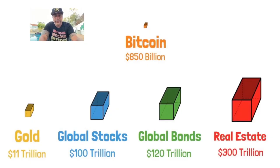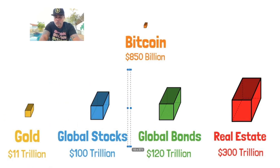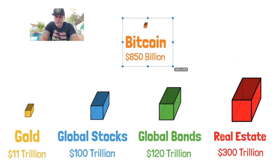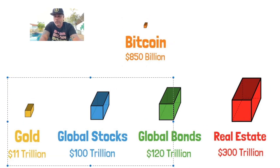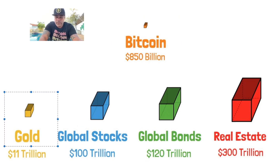Bitcoin is still very small — only 850 billion in market cap. Gold is 11 trillion, global stocks are 100 trillion, global bonds are 120 trillion, and real estate is 300 trillion. Bitcoin looks like nothing compared to all these markets. If even a small percentage flows from those markets into Bitcoin, its market cap will grow tremendously and could potentially surpass even the gold market cap.